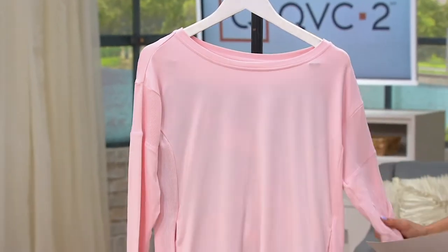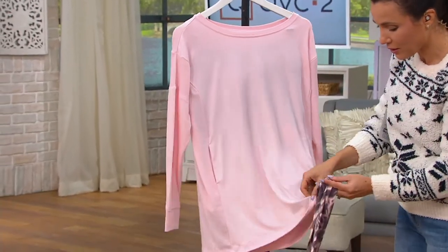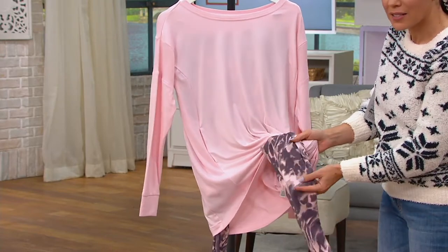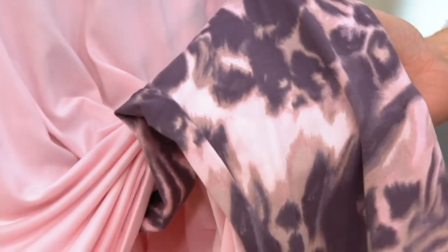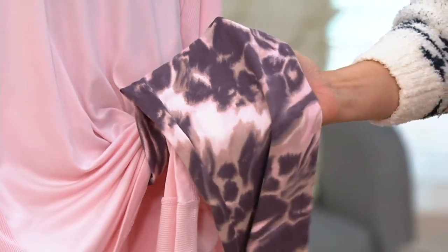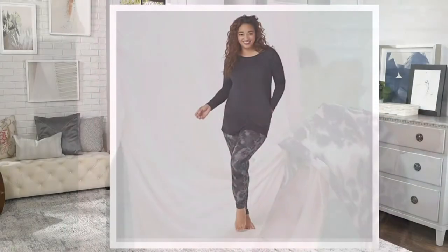We'll take a look at the colors, including a new color this fall — the pink animal. Look at the animal print: it is the most abstract, almost cloud print mixed with animal print, a little tie-dye kind of mixed with animal. It's such a pretty, high-end look in print. That's your pink animal.